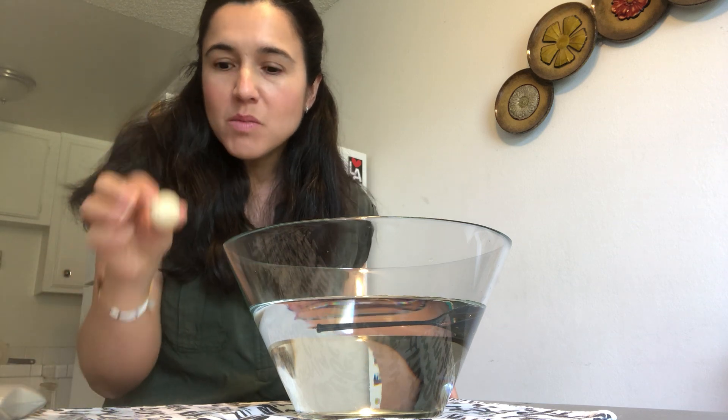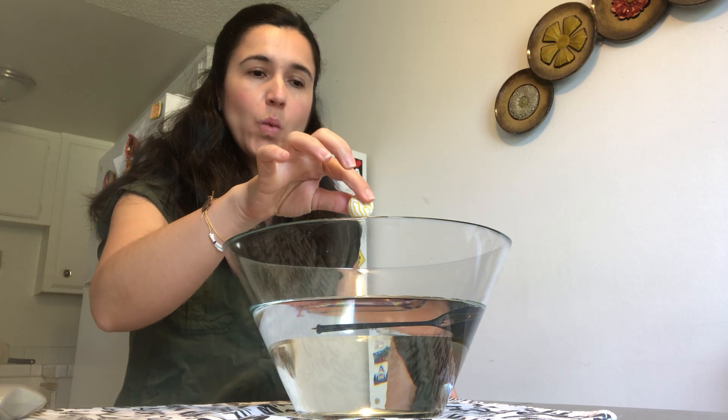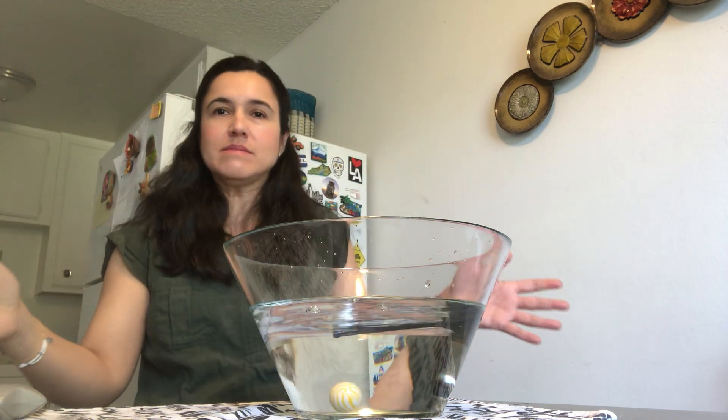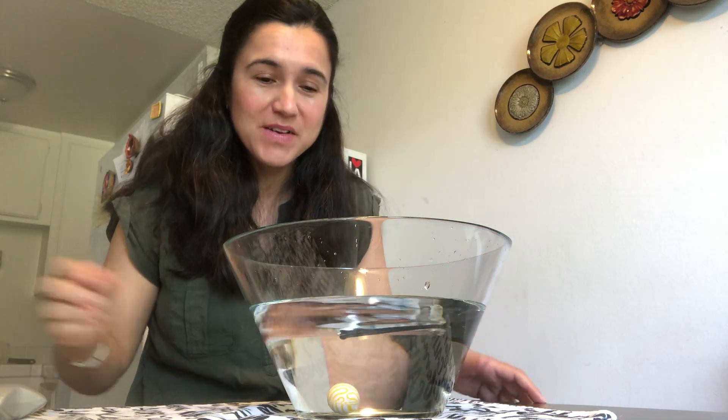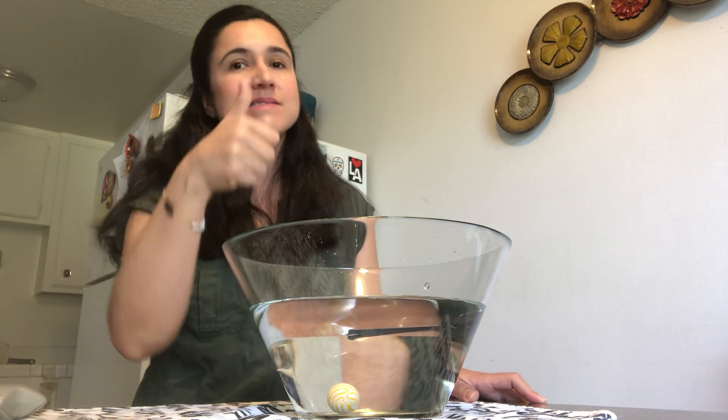Next, I found this bouncy ball. Let's see what's gonna happen. I splashed myself! It went all the way to the bottom. If you said sink, you got it!